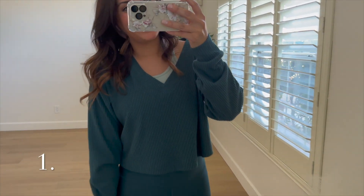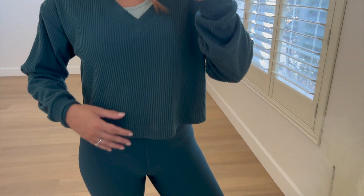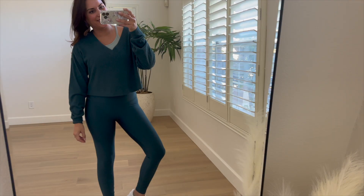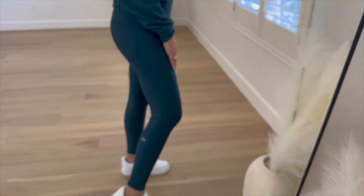The first ones I'm going to share are some athleisure and casual pieces from Nordstrom, starting with these Alo high waist Airlift leggings. I caught these during the Nordstrom Anniversary Sale — they're on sale right now, around 35% off, and come in a ton of colors. I've bought these twice now and I absolutely love them. Beautiful color, beautiful fit, more of a thin material but not see-through. I got them with the matching crop sweater — the set together is super cute for fall.